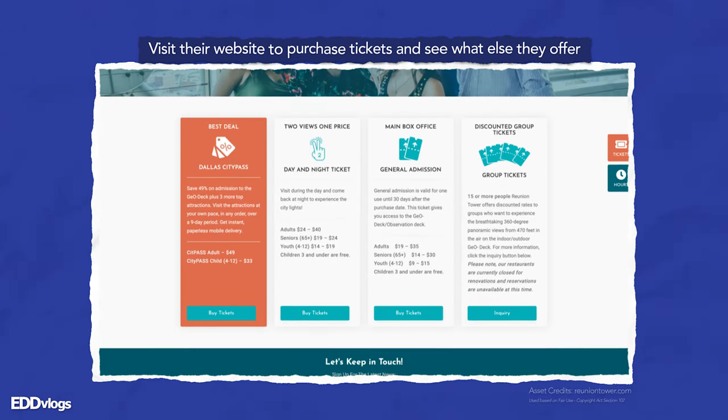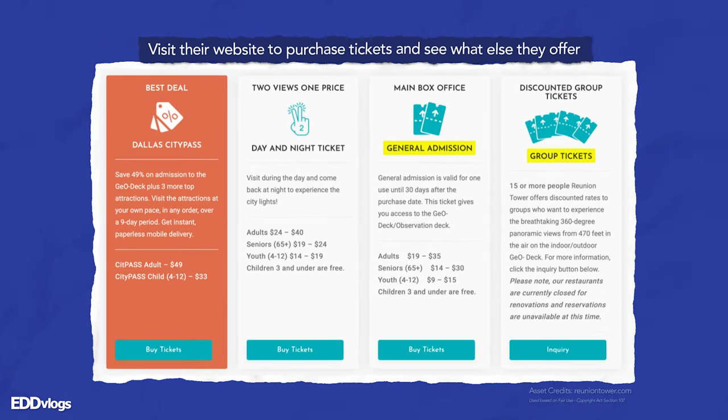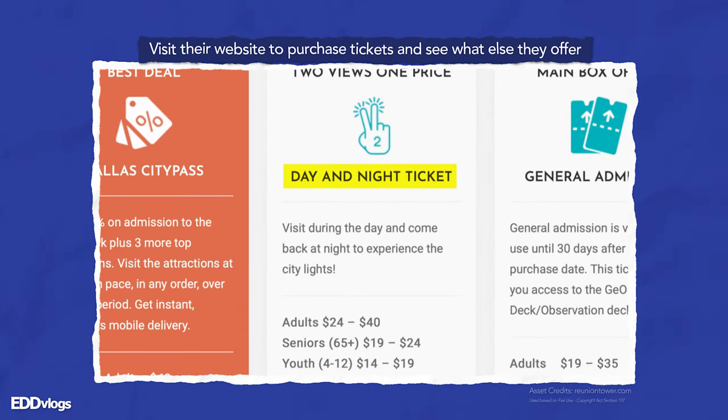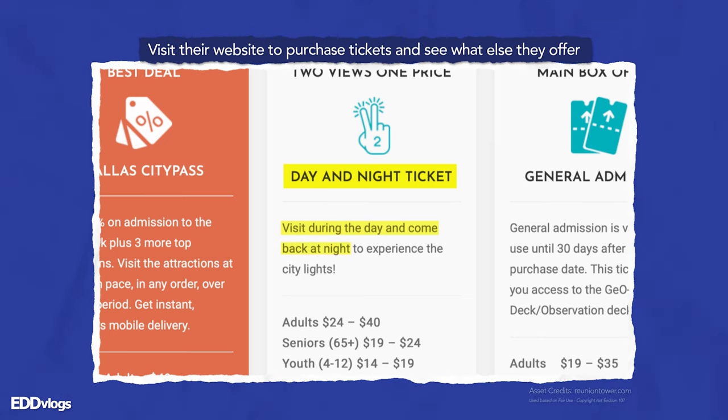On their website you will find different ticket options, including the general admission, group tickets, and what we are doing today — the day and night ticket — which allows you to come here once during the day and once at night, which is a pretty cool concept.